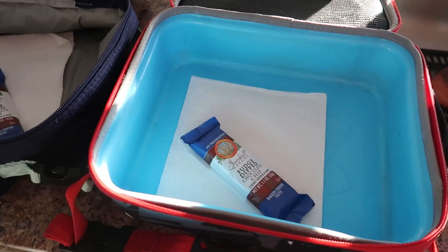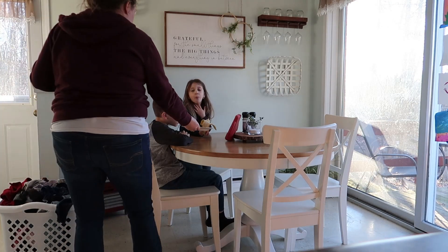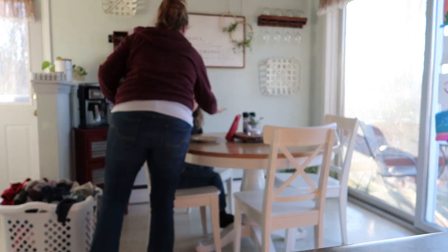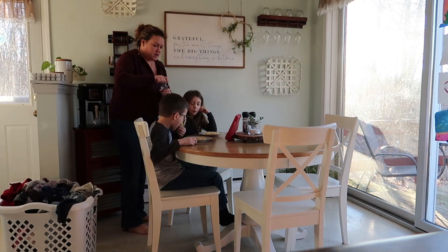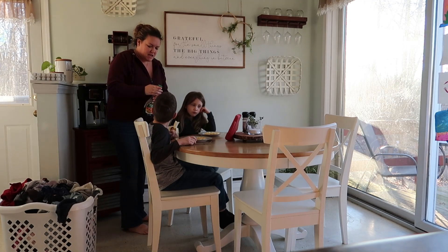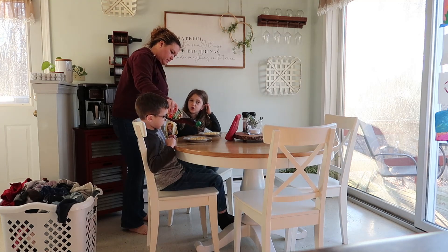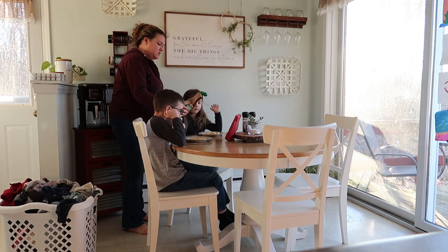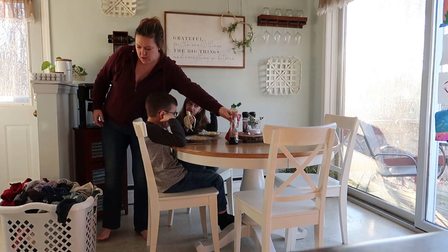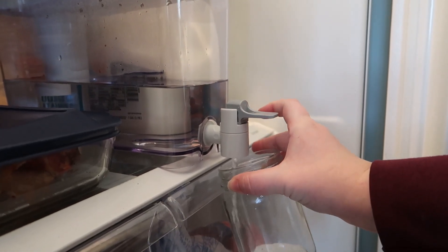I like to set out the kids' lunch boxes and their snacks the night before, so that in the morning while I'm rushing around getting them breakfast, getting them dressed, and getting their backpacks ready, that is one thing I don't have to worry about. My husband and I have a really great routine — we switch off and one of us will make their lunches the night before and have it all set to go for the next day.